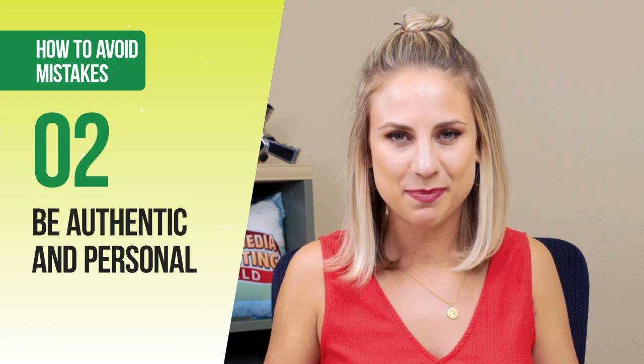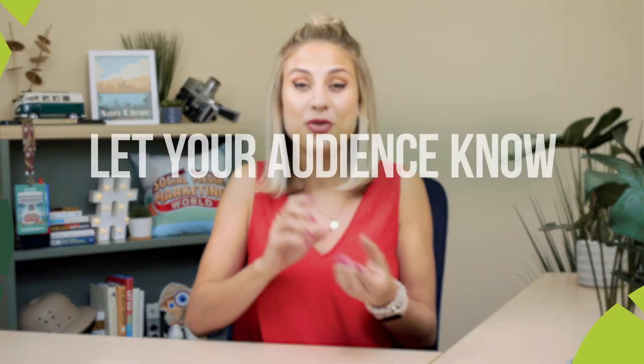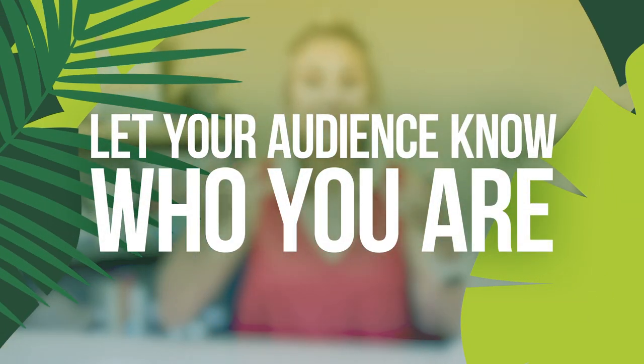The second common mistake is that businesses are not personal enough — they keep everything too formal. We definitely want to let people into who we are and what we do as a team and as a business. Those quirky little personal details are often what makes people want to keep following along with the story, so do not shy away from those more personal shares.